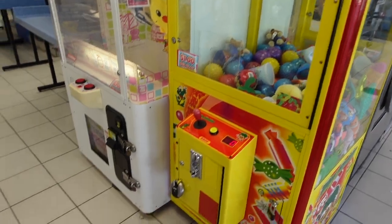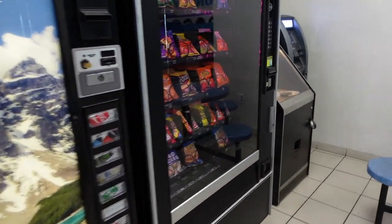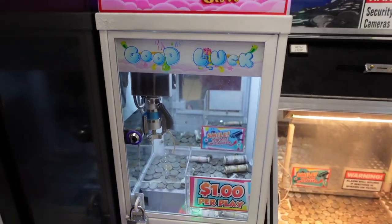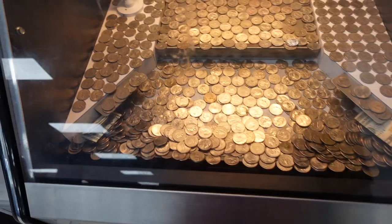Once we counted up all the bills, it came out to a total of $165, and a total of $224 over the past 18 days. Now that we've done all the ice cream shop locations, we're back at the laundromat to do a full collection. We have a lot of machines in here: two vending machines, a money claw machine, a coin pusher, a candy claw machine, a normal claw machine, and a race car game.